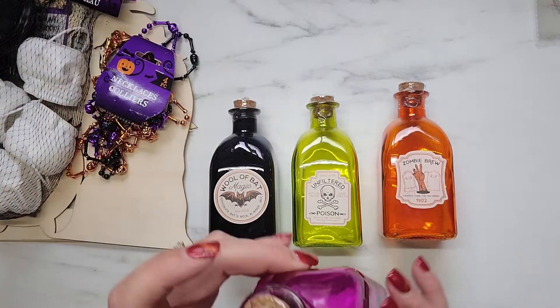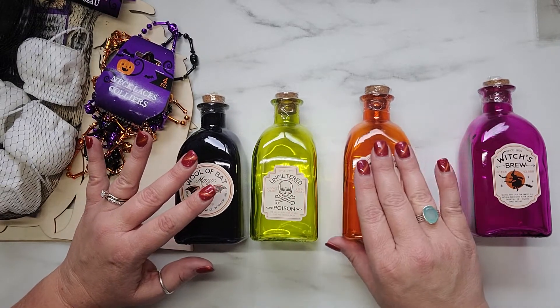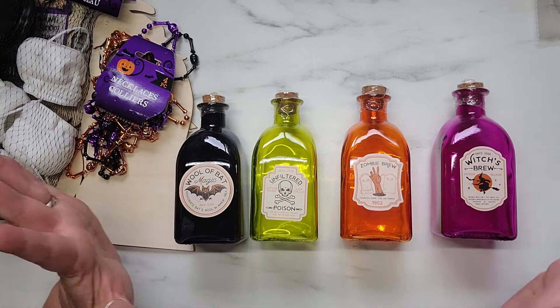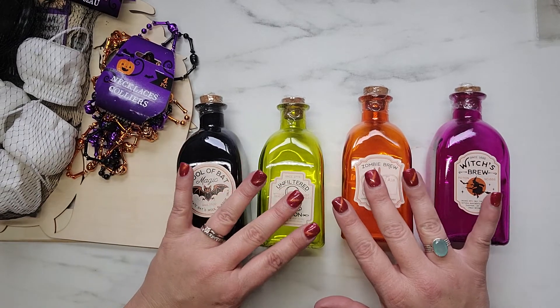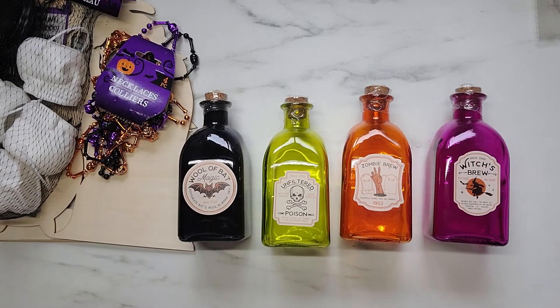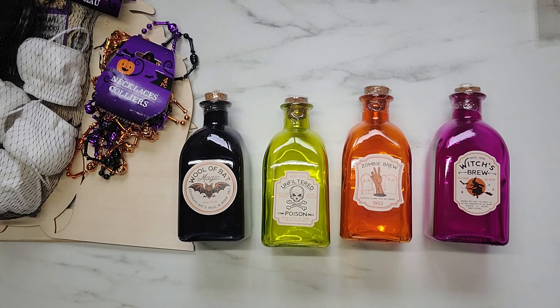I actually picked up these bottles about two weeks ago and haven't seen a single one in any store since then. I knew they weren't going to last, which is why I grabbed three of each design. They're definitely my favorite find. Let me know in the comments if you've been able to find any of these and what you've done with them. That's it for this video — until the next one, bye for now!